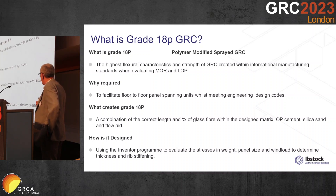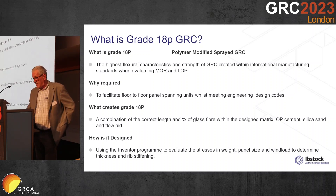Grade 18P is created by a combination of the correct percentage of alkali-resistant fiber, OPC cement, silica sand, and flow-aid. Using the Inventor program, we evaluate the stresses in the weight, the panel size, and the wind load to dictate the thickness of the panel and the rib stiffening.